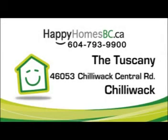Welcome to the Tuscany, located at 46053 Chilliwack Central Road.